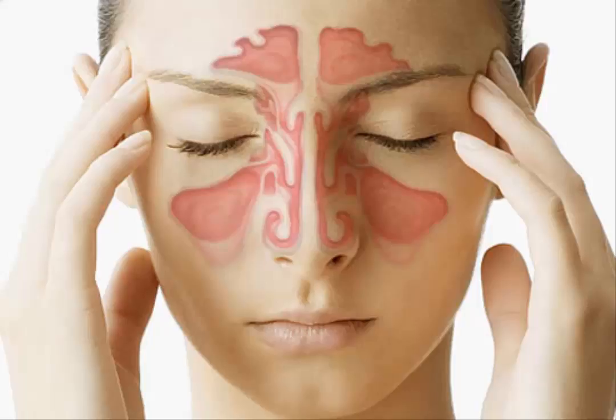Sinus infections can cause miserable symptoms including headache, sinus pressure, congestion, cough and fever. Bacteria, fungi and viruses can all cause a sinus infection.